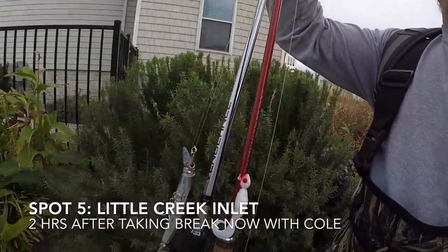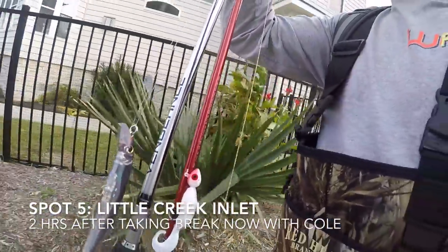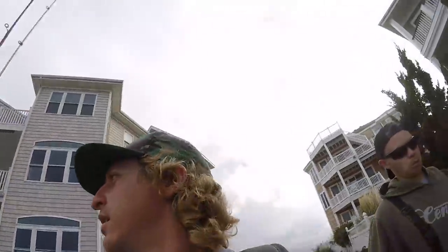So I've got my dual threat here. I've got my plastics with the swimming mullet, and then I've got my little suspending twitch bait. So hopefully we can get on it today.